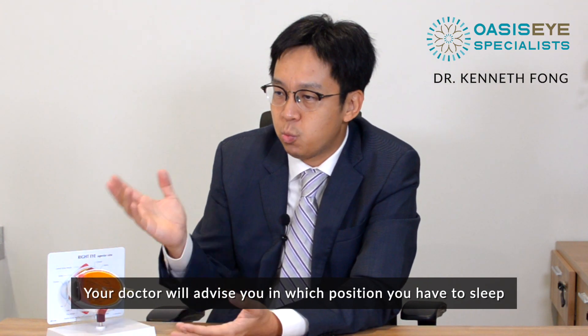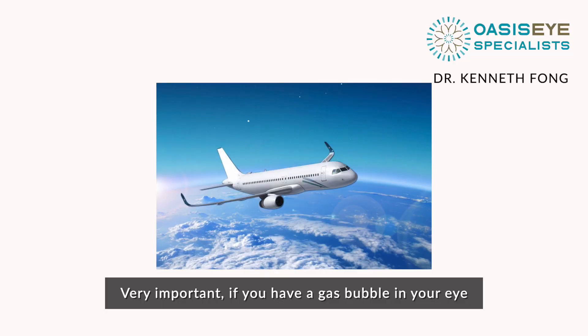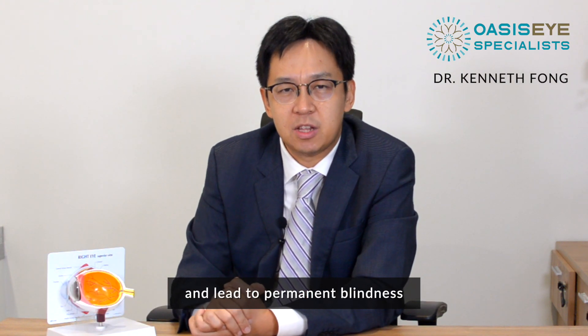Your doctor will advise you in which position you have to sleep. Very importantly, if you have a gas bubble in your eye, you are not allowed to travel by air. Because when you travel in an aeroplane, the gas bubble may expand and cause high pressure in the eye and lead to permanent blindness.